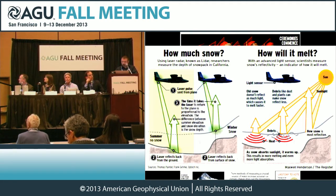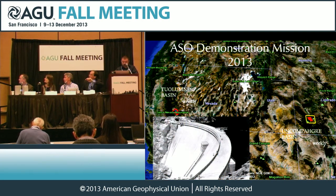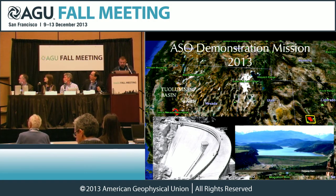The demonstration mission, our first, was this last spring. Primarily it was in the Tuolumne River Basin — which, as Bruce will point out, is where the water we're drinking here in the Sierra Nevada comes from. This was on a weekly basis above the O'Shaughnessy Dam at Hetch Hetchy Reservoir. The other part was on a monthly basis in the Uncompahgre Basin in Colorado, above Ridgeway Dam. Again, critical water supply.